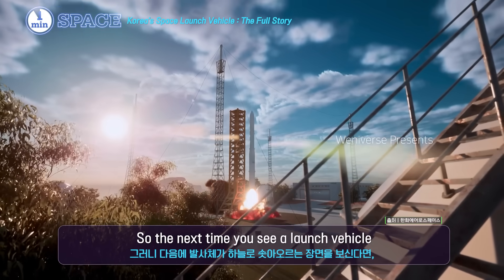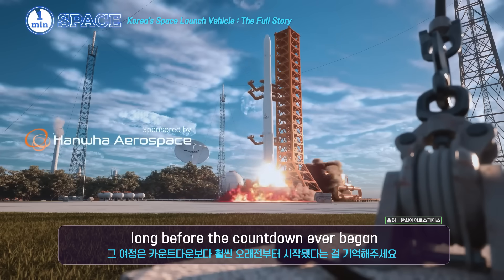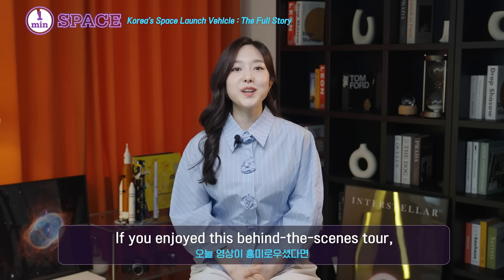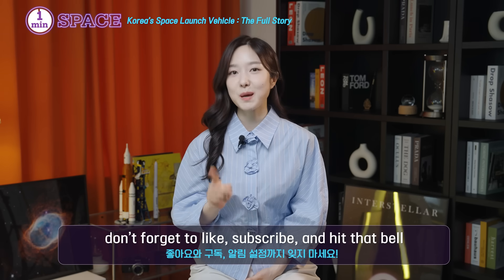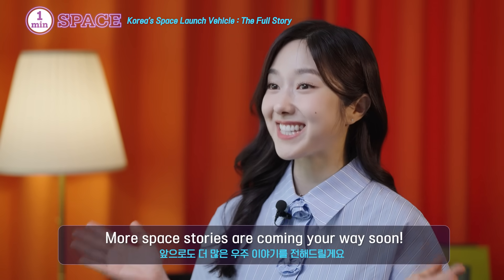So the next time you see a rocket soaring into the sky, remember that journey started long before the countdown ever began. If you enjoyed this behind-the-scenes tour, don't forget to like, subscribe, and hit that bell. More space stories are coming your way soon.